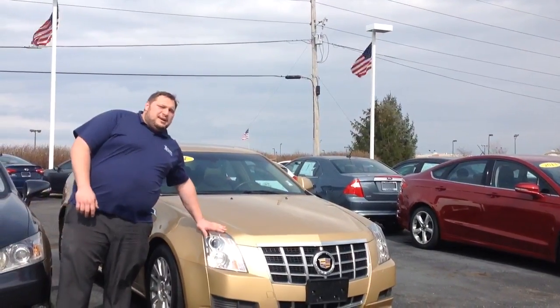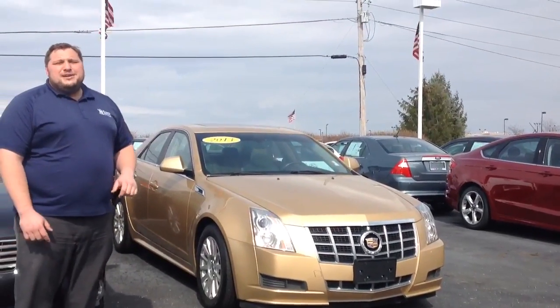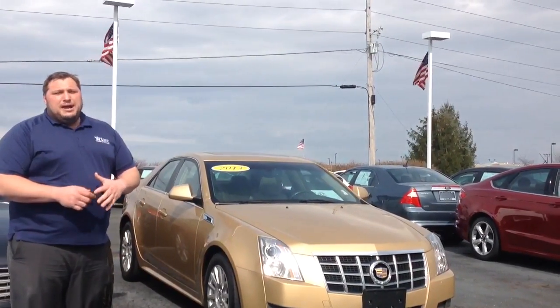Take a look at this new Cadillac we got — this gold, yellow. Not sure what you want to call it, but it is very custom, very unique. You might like it, your friends might like it. They're definitely going to stand out either way.